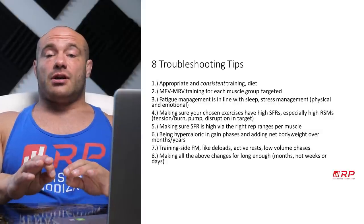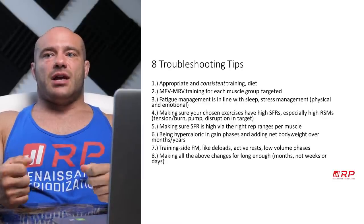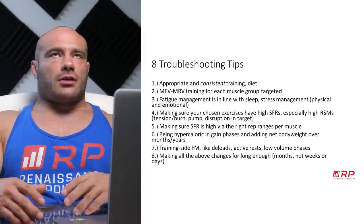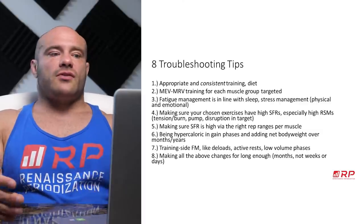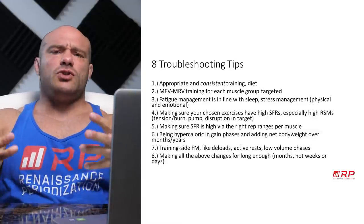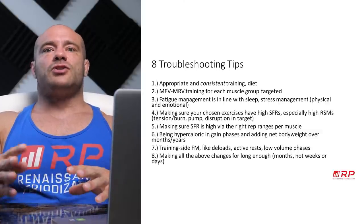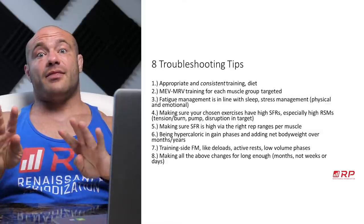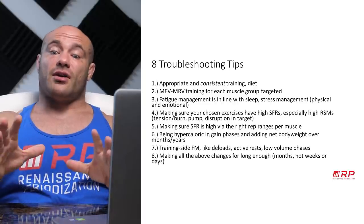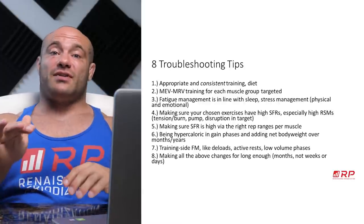Next, make sure the stimulus-to-fatigue ratio is high in the rep ranges you're doing. If you're doing lots of sets of six on biceps and it always hurts your elbows without ever giving a pump or tension at the target muscle, try sets of 10 or 12 — and if it burns the crap out of your bicep with a huge pump, you were just training in a rep range that wasn't great for that exercise and muscle group. Find the rep ranges that get you good training — usually a diversity of them, biased toward those with the most stimulus and lowest fatigue.